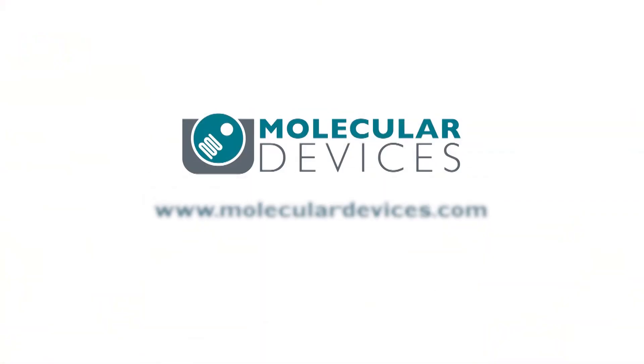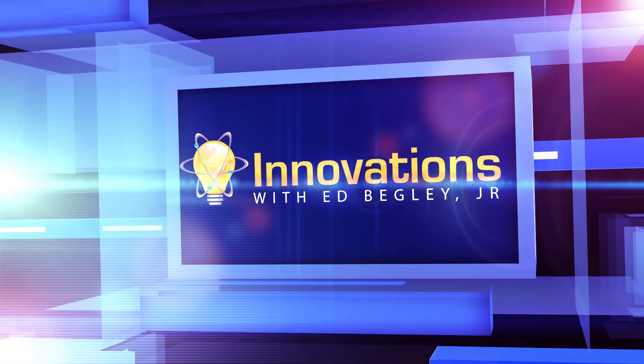For more information, visit MolecularDevices.com. We're glad you could join us today. I'm Ed Beckley, Jr. I'll see you next time.